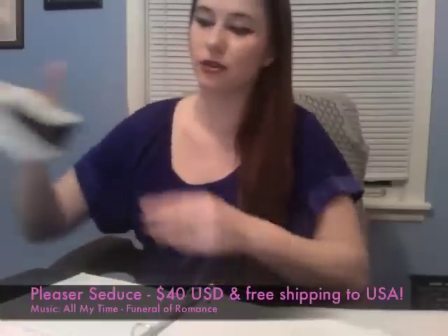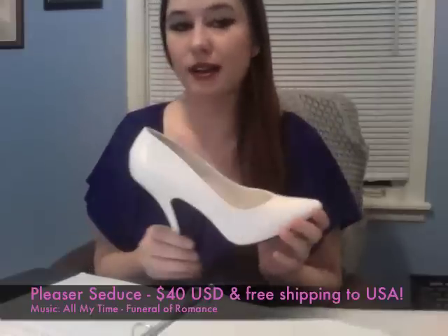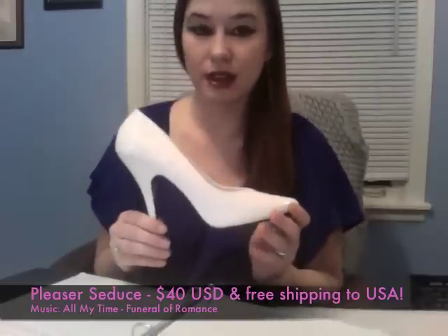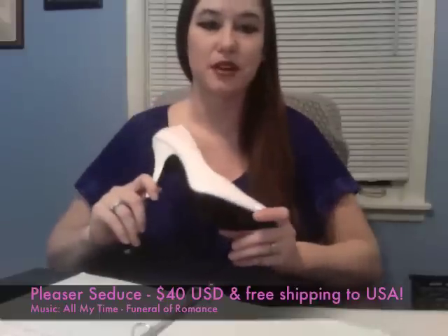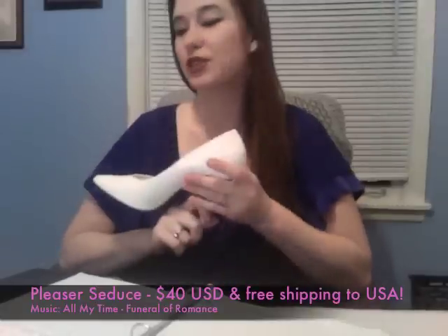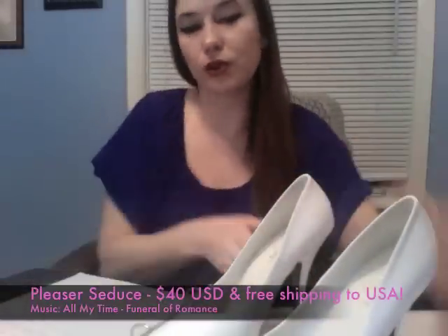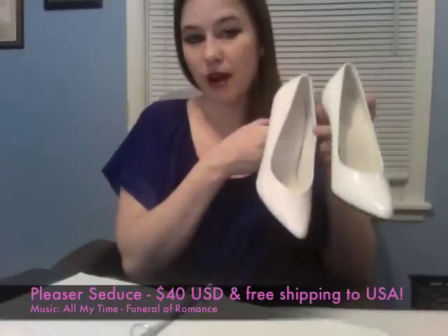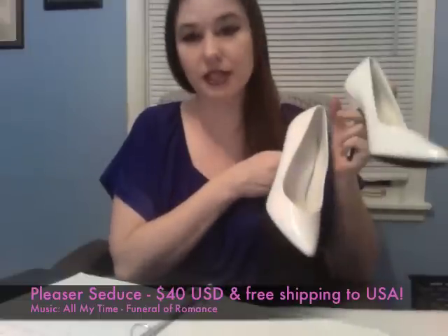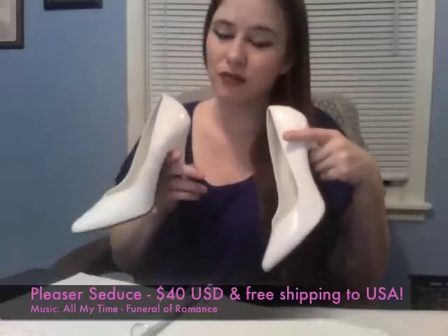One of the items that I have for sale right now are these super cute Pleaser high heel pump shoes. They come in red, white, and black. I've worn them in some videos and some photo shoots so far. I really like these shoes, but the reason I'm bringing them to your attention today is not only do I have them for sale, they are discontinued, so once they're gone we won't be having them for sale anymore.